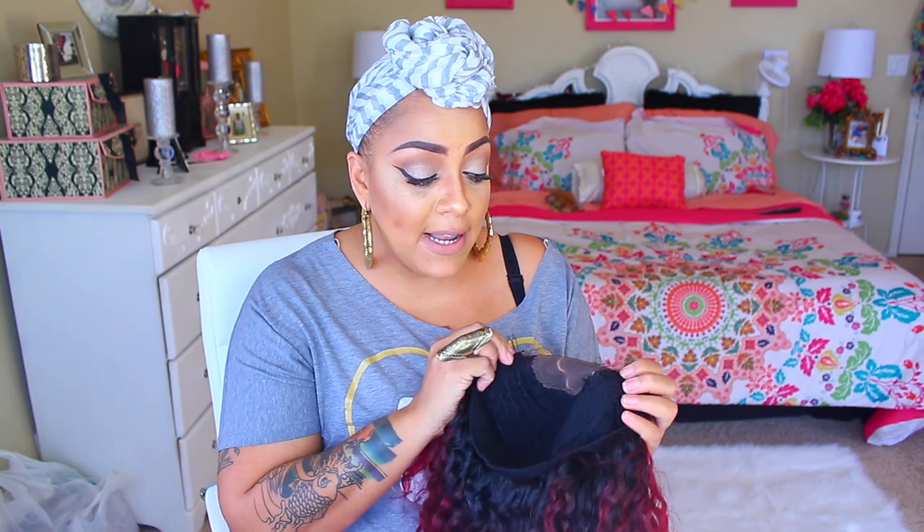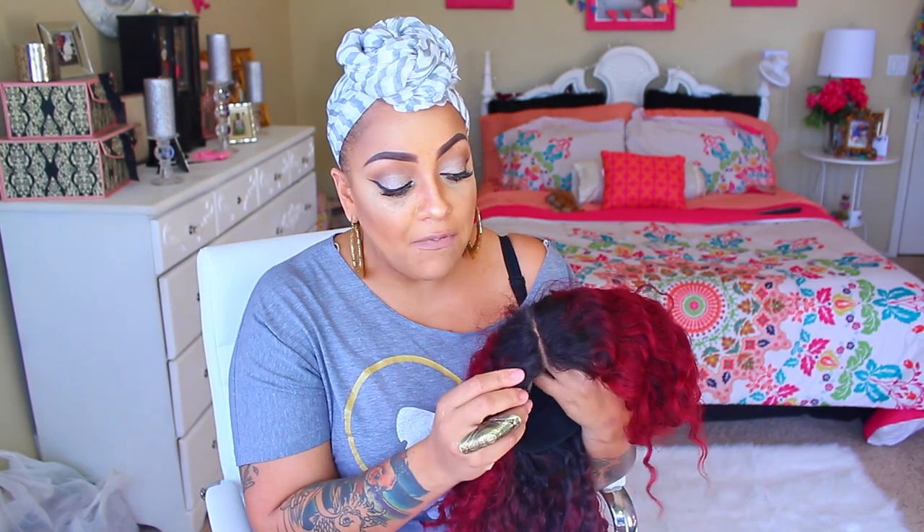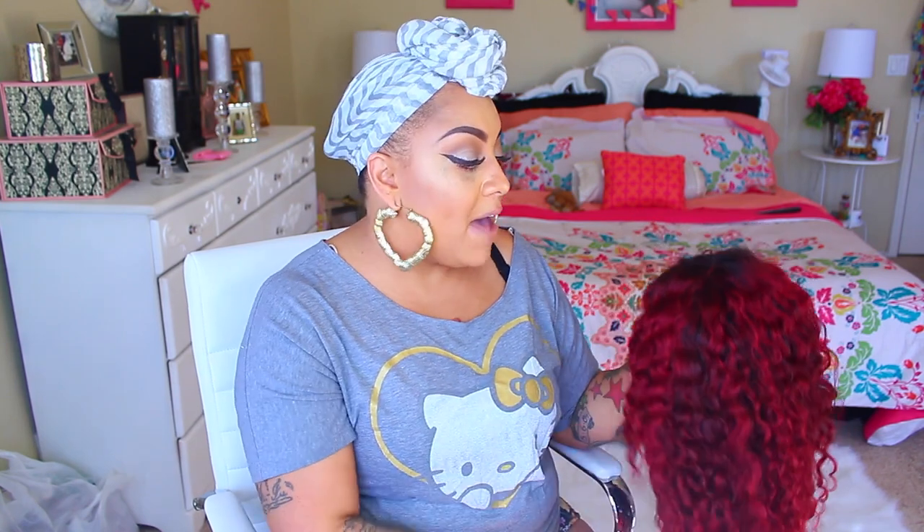As normal, the wig has three combs sewn in on a spandex mesh dome cap. I tweezed a middle part — it's just a lot easier because if you want to change the part, you can always move it to the left. I left the dye on the hair for about an hour and a half, no issues, it did not dry it out, it came out perfect.